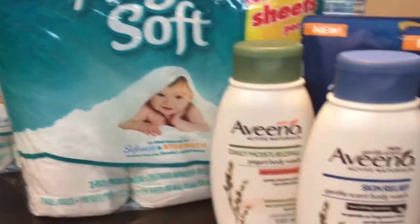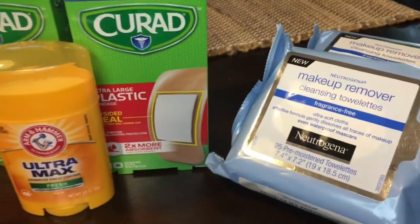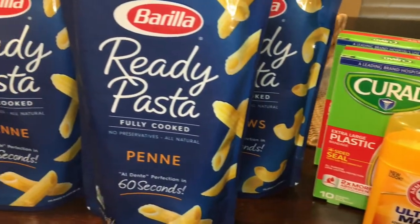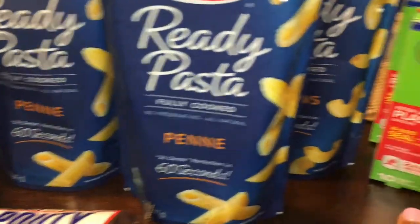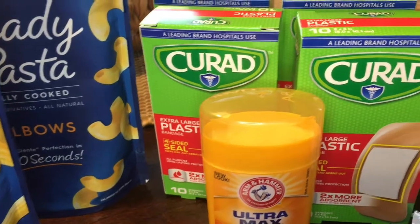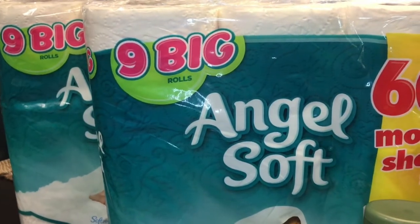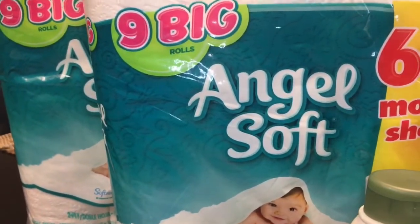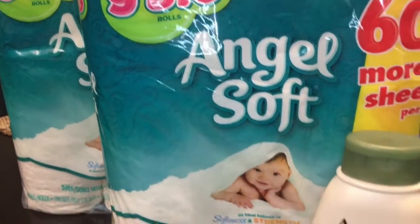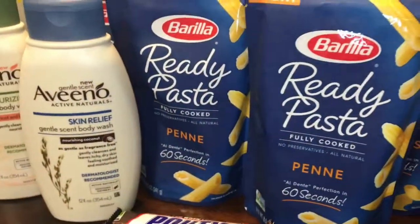So those are my transactions. If you have any of these coupons or you need any of these items, please go out and get these deals. I only know for certain that the ready pasta coupons are in today's inserts. The dollar off coupons were from a few weeks ago and I believe they were about to expire, or expiring in a couple of weeks. So if you're in need, go out and get these deals and I will see you with my next video. Bye!